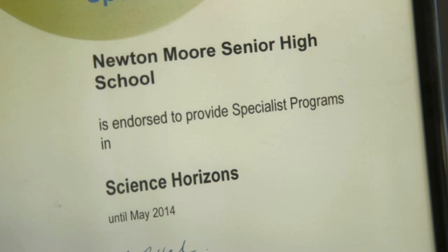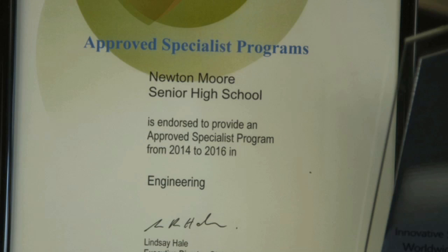The main driving force was setting up and establishing the Science Horizons Specialist Program, and then more recently the Engineering Approved Specialist Program.